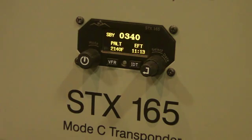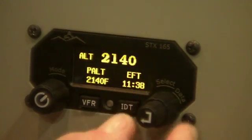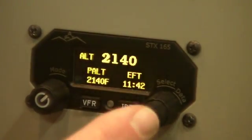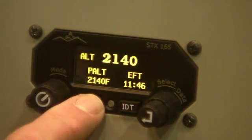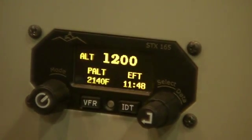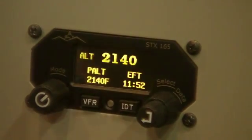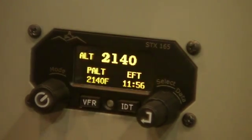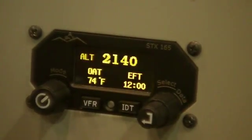It can also have a probe option, in which case it will give you outside air temperature, density altitude, and icing alerts. It also has three timer functions and a lapse flight timer — a normal up counter that is resettable and an approach timer. It uses a very bright, sunlight-readable OLED display.